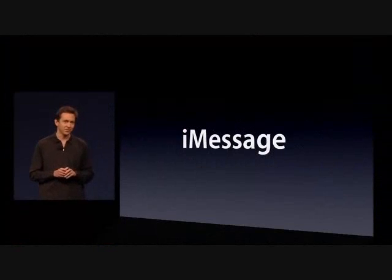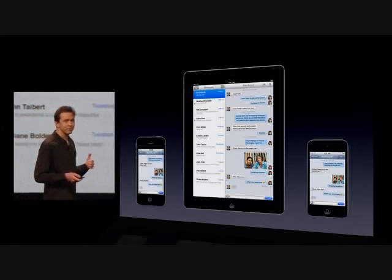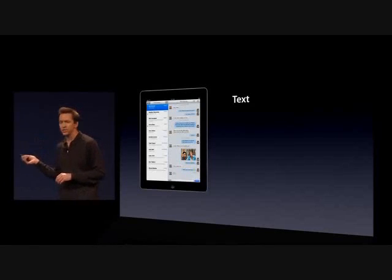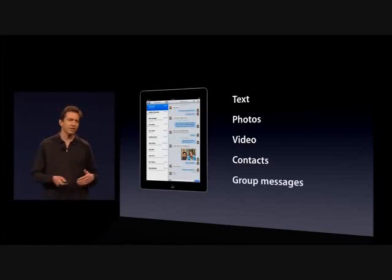And we call it iMessage. iMessage supports the iPhone, the iPad, and the iPod Touch. It does everything you've come to expect from our messaging app on the iPhone — send text messages, photos, videos, contacts, and group messaging. Everything you've come to expect.